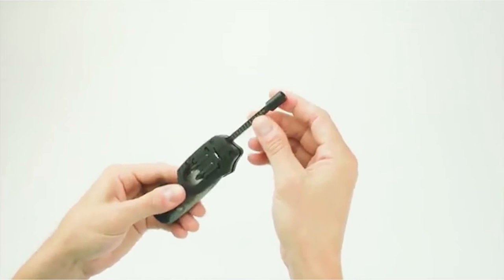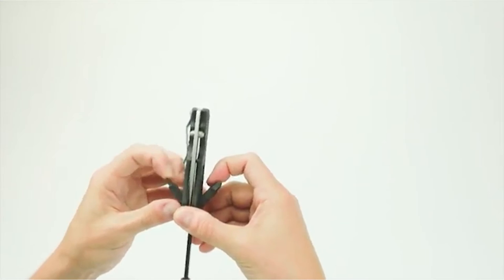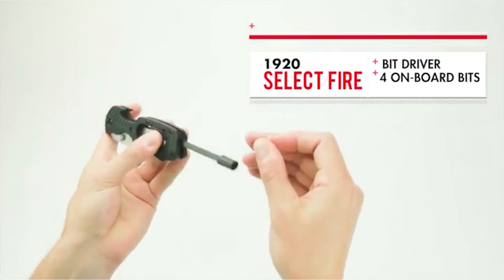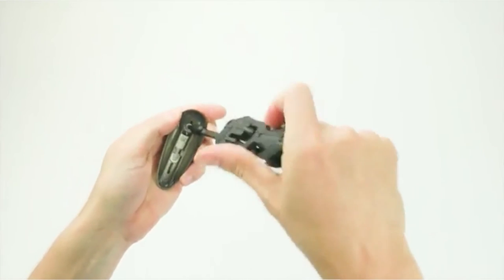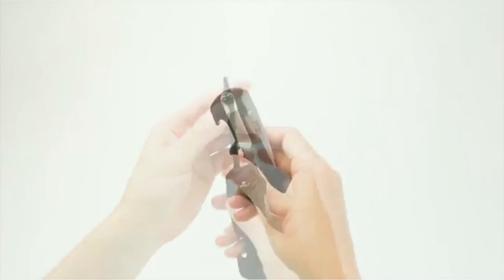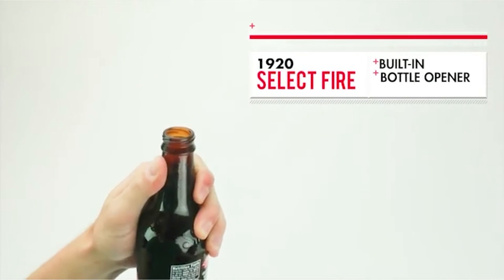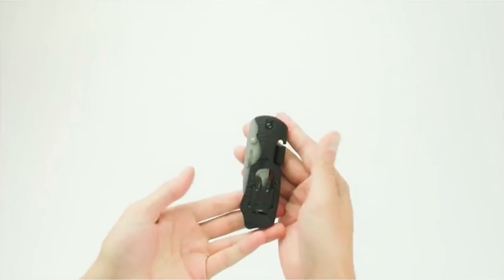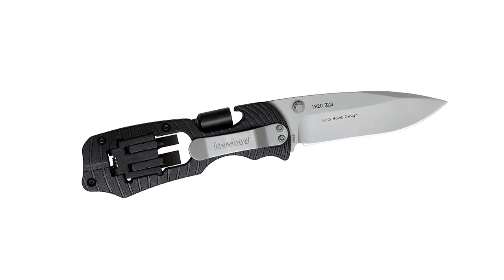For strength and edge retention, the Select Fire's 3.4-inch blade is made of 8Cr13MoV stainless steel and bead blasted for an easy-to-maintain matte look. The Select Fire offers a surprisingly comfortable grip, so it's easy to hold while using that big tactical blade — something rarely seen in most multi-tools. A four-piece bit set with two flathead and two crosshead bits sit in onboard carriers, swinging out for easy access and snapping securely into place after use. The contoured glass-filled nylon handle is equally comfortable whether using the blade or the bits.